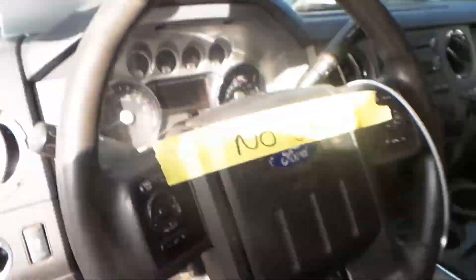We have a good receiver, manual heat and AC control, a good column with tilt, cruise, and delay. A good speedo.